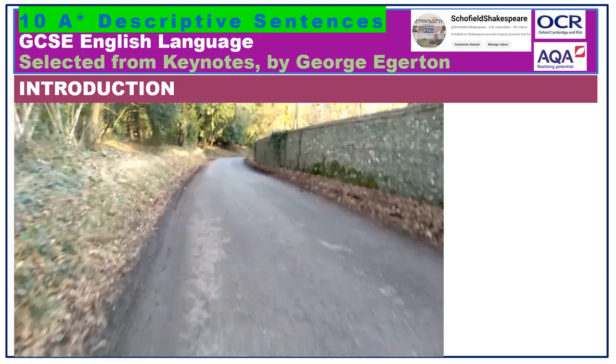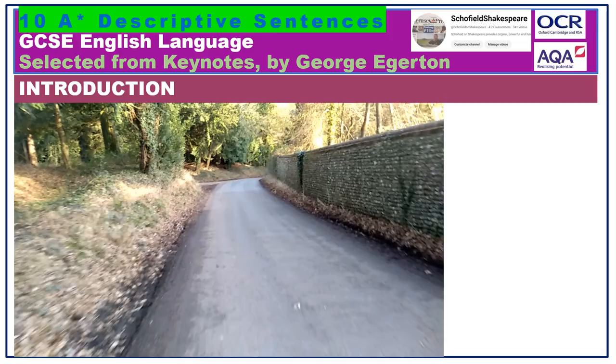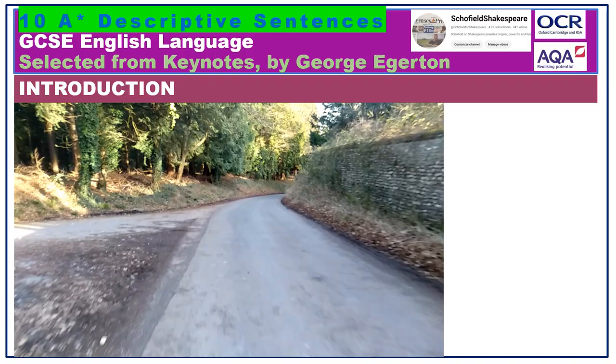Need some inspiration for your descriptive writing? Let me share with you 10 glorious moments from the short stories of George Edgerton. Get some ideas, produce some more sophisticated descriptive writing.